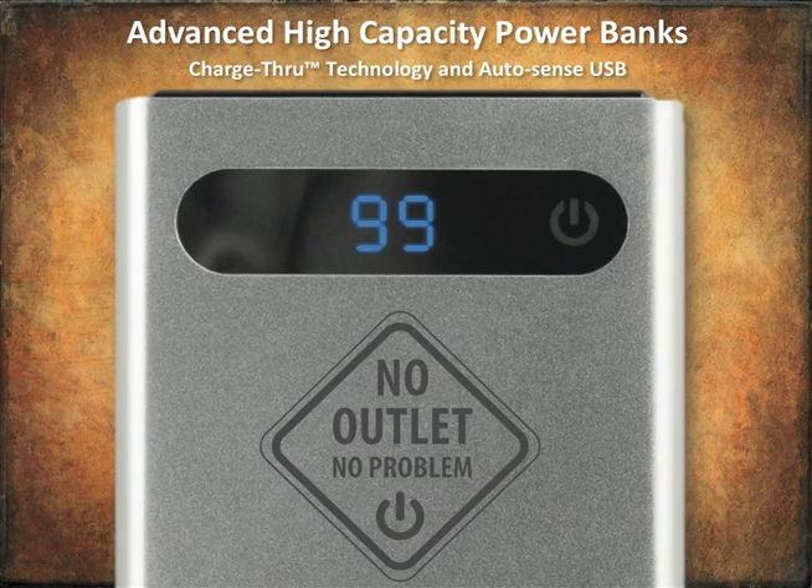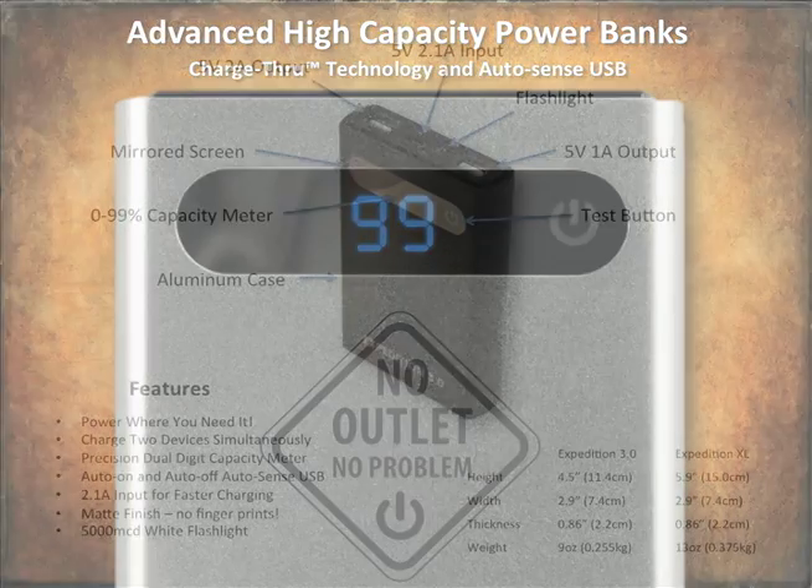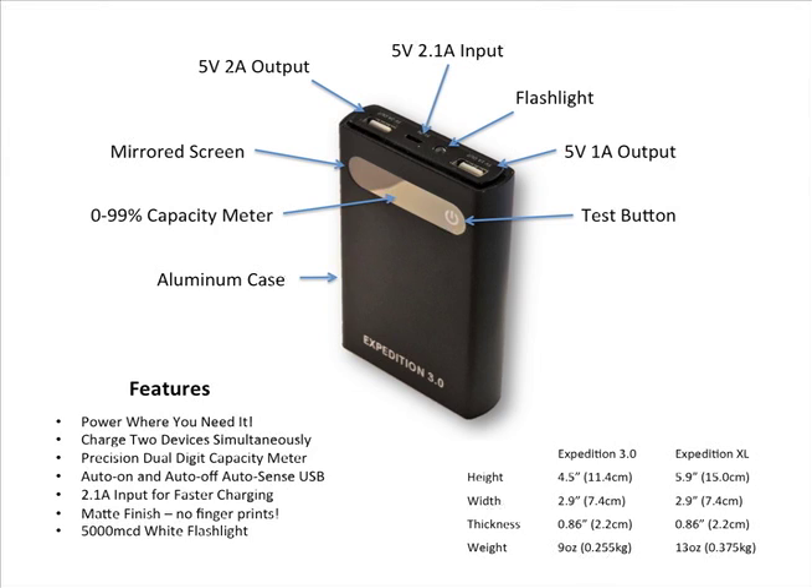No Outlet No Problem is proud to introduce advanced high capacity power banks with charge-through technology and AutoSense USB. The Expedition 3.0 and Expedition XL both feature power where you want it, when you need it.